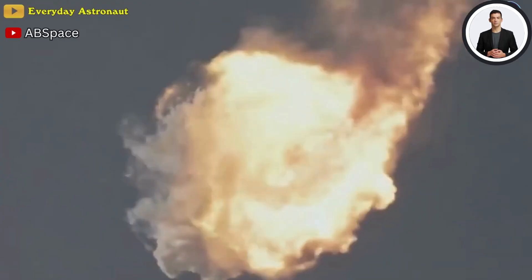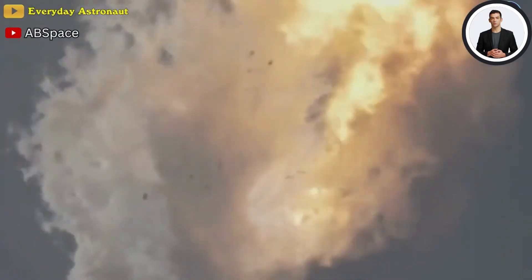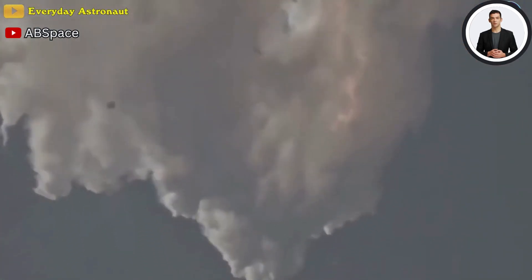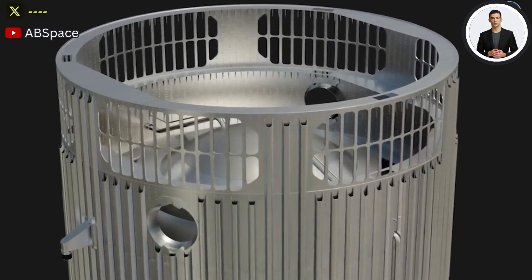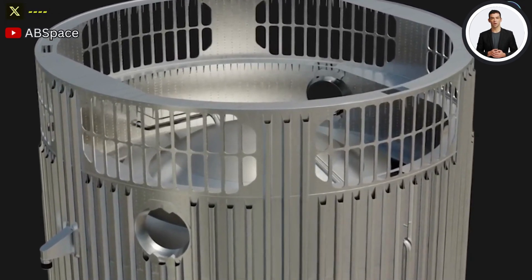The second Starship test flight will see the second-stage spacecraft's engines fire up to jettison away from the booster. During the April launch, the first test article for the hot staging ring appears to be in the final stages of development.